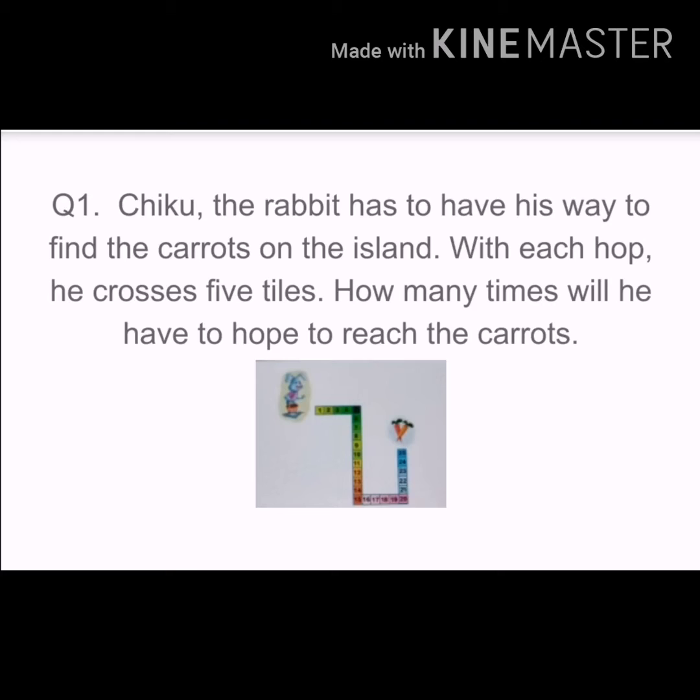On the basis of that chapter, I have prepared a worksheet for you. Now here is question number 1.